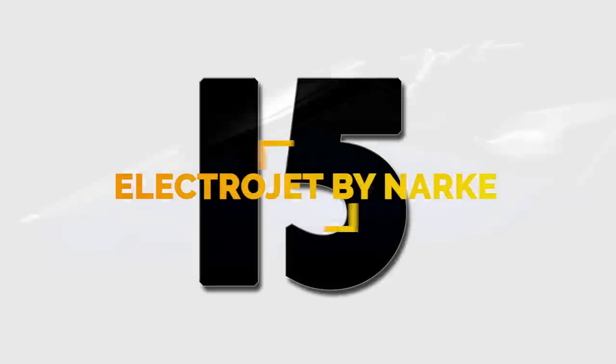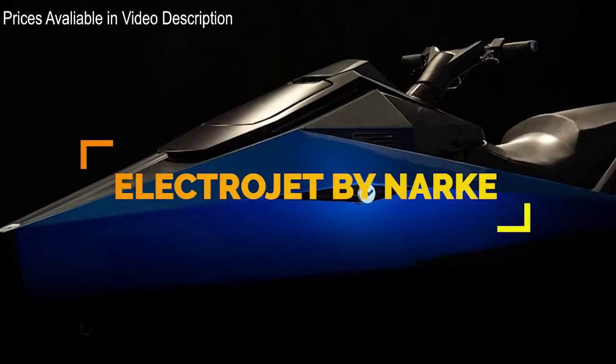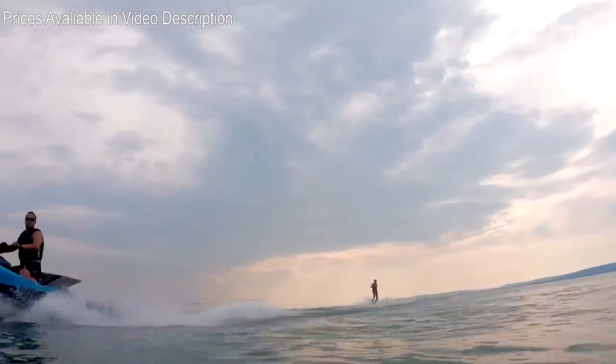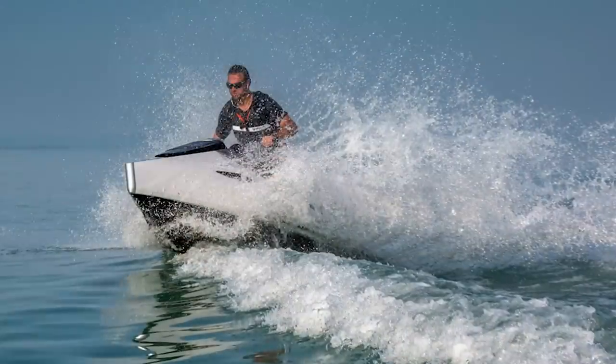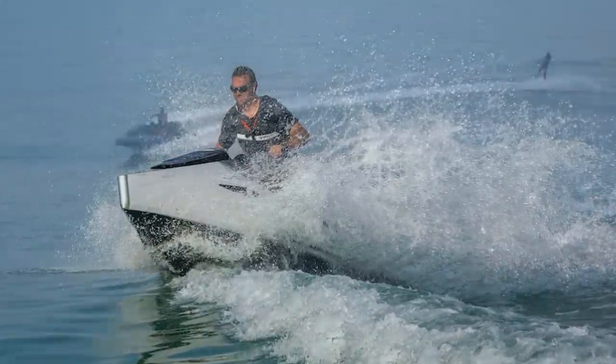Number 15. The Electrojet by Narke is a 60-horsepower electric sit-down jet ski capable of doing 35 miles per hour in mere silence. The Electrojet was launched at Europe's luxury event, The Masters of Luxury, held in Amsterdam in December of 2018.